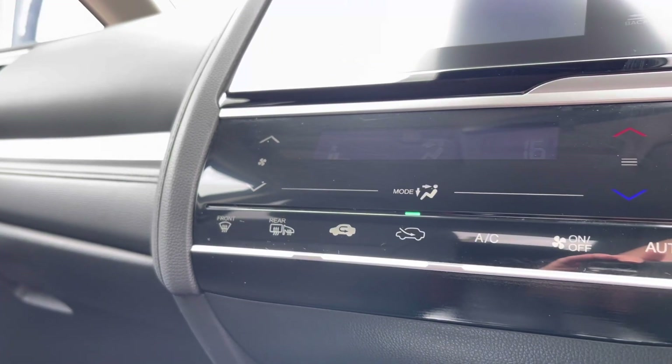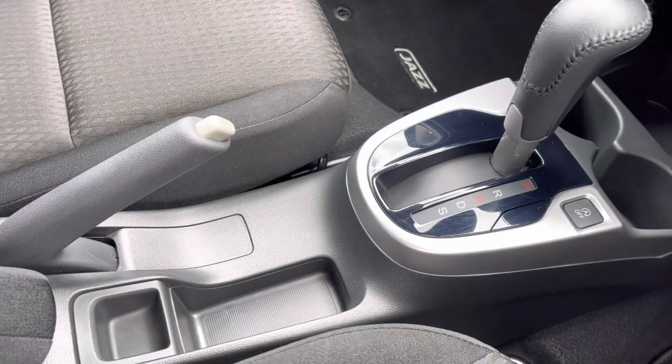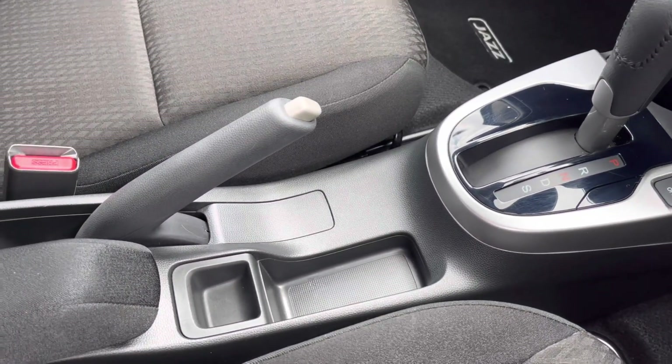Following this you do have your touch buttons for your climate control followed by several power outlets, your two handy cup holders and plenty of storage just below your armrest.